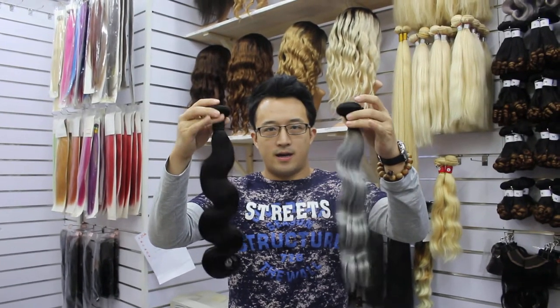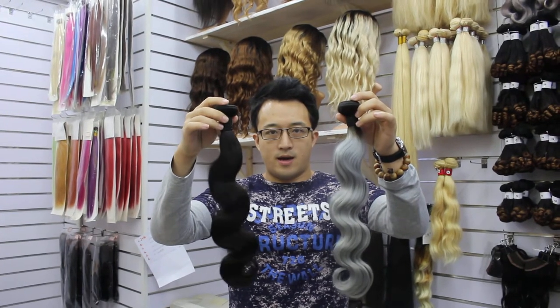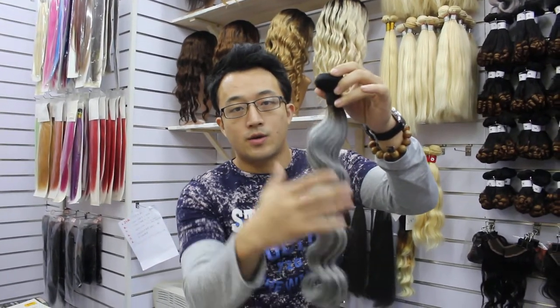Hello, this is Kim from Jada Hair. I'm showing you the gray hair and the natural black hair before and after dyeing. The gray hair of our company is made from Peruvian hair, which has the cuticle fully intact 100%, and is high thickness.